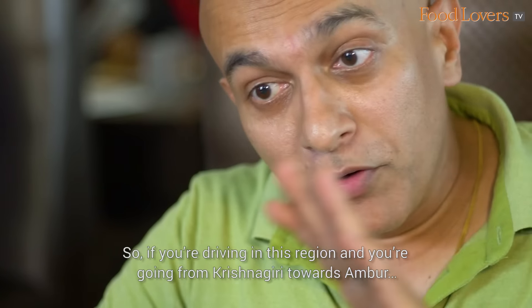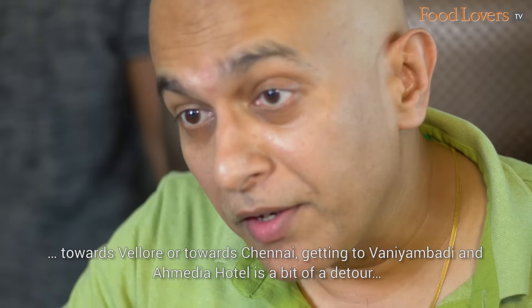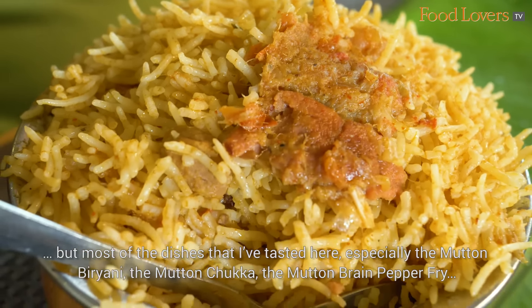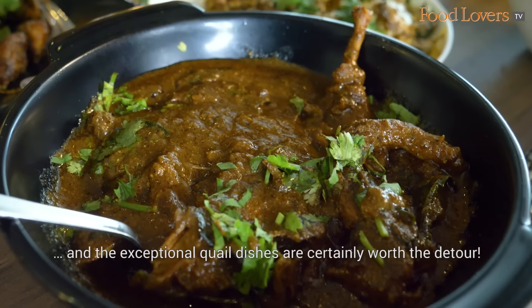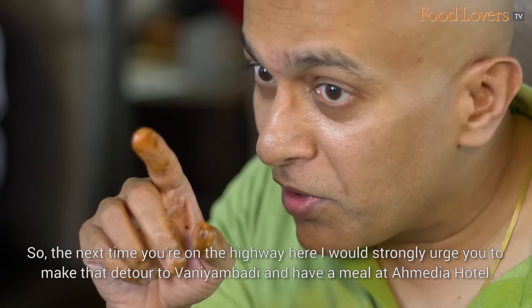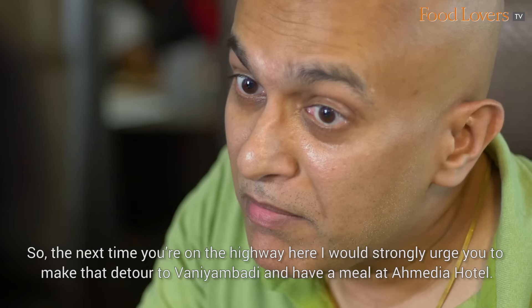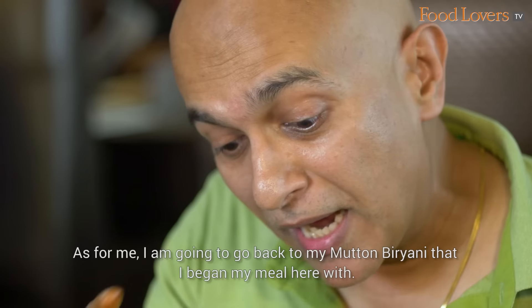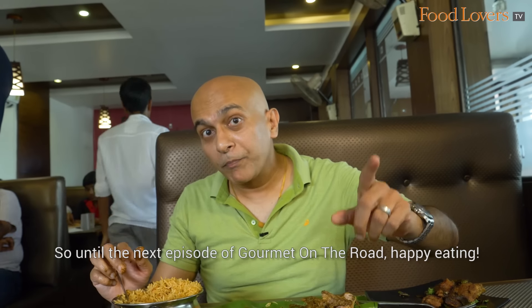If you're driving in this region, going from Krishnagiri towards Ambur, Vellore, or Chennai, getting to Vani Ambadi and Amitya Hotel is a bit of a detour. But most of the dishes I've tasted here — especially the mutton biryani, the mutton chukka, the mutton brain pepper fry, and the exceptional quail dishes — are certainly worth the detour. So the next time you're on the highway here, I would strongly urge you to make that detour to Vani Ambadi and have a meal at Amitya Hotel. It is certainly worth that pit stop. As for me, I'm going to go back to my mutton biryani. Until the next episode of Gourmet On The Road, happy eating!